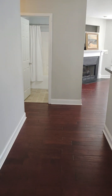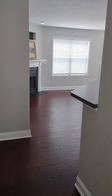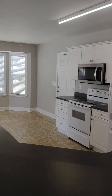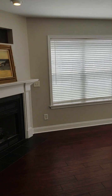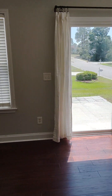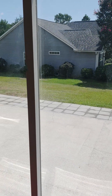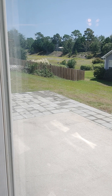Step on in on engineered hardwood flooring into the open concept living room and kitchen. Sliding glass door onto a patio — enjoy cookouts and entertain guests.